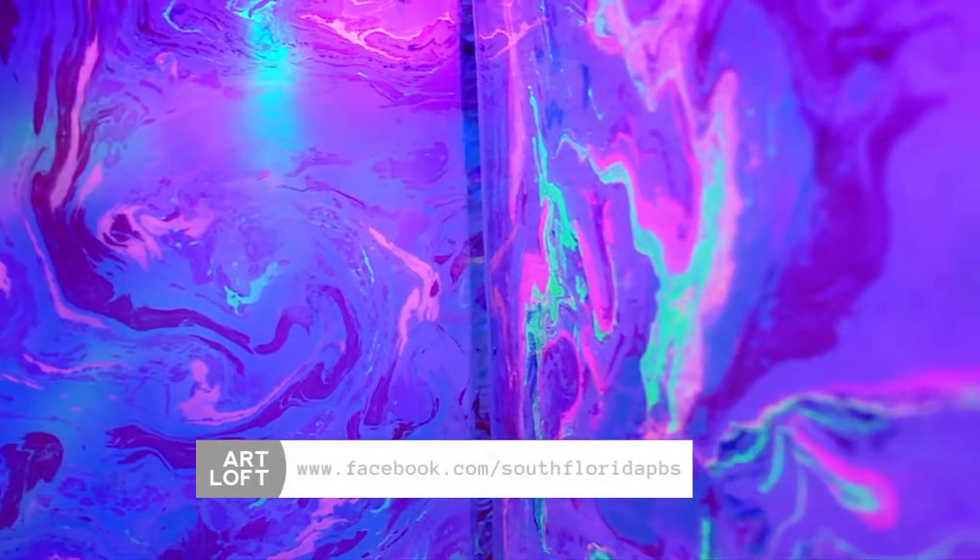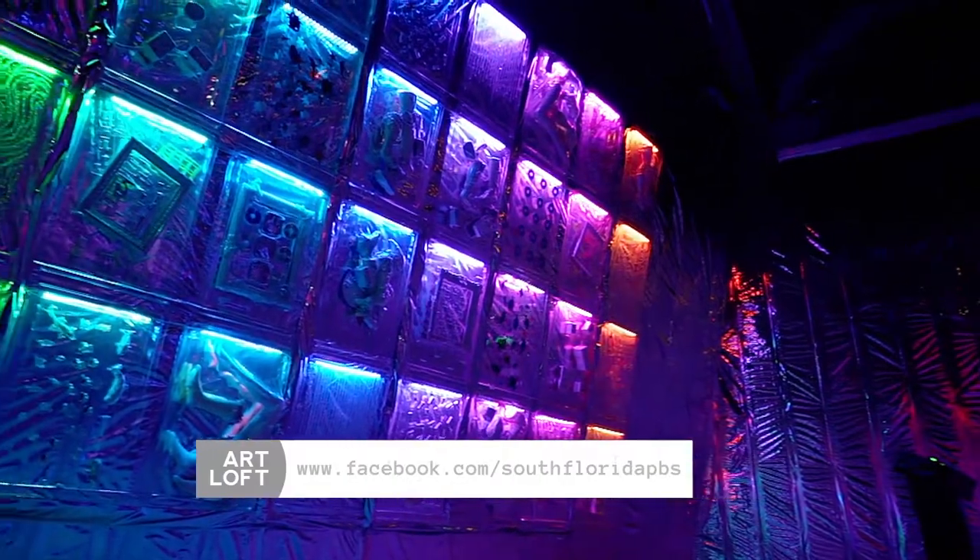And be sure to check out our 360 video of Lightscapes on our South Florida PBS Facebook page.